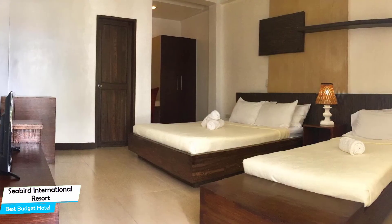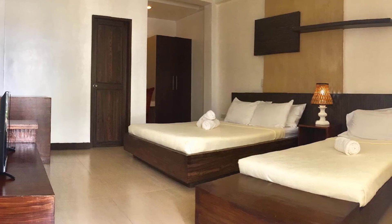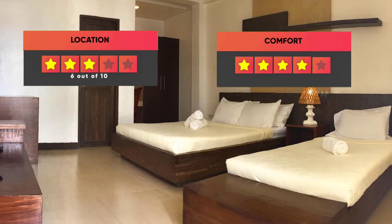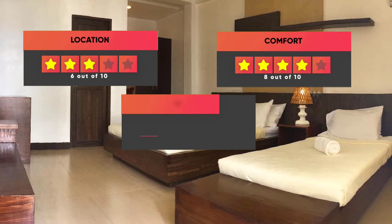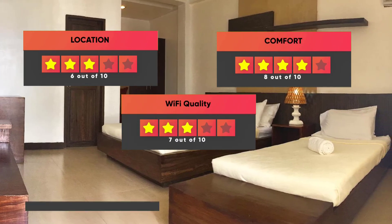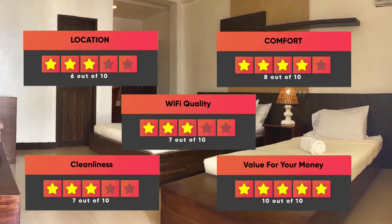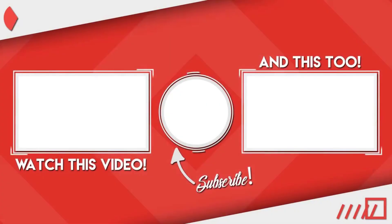Prices can vary depending on the room size and what the room has to offer. Here are our ratings for this hotel: Location – 6 out of 10, Comfort – 8 out of 10, Wi-Fi Quality – 7 out of 10, Cleanliness – 7 out of 10, Value for money – 10 out of 10. Thanks for watching — I hope this video was helpful to you.